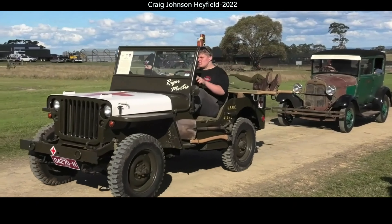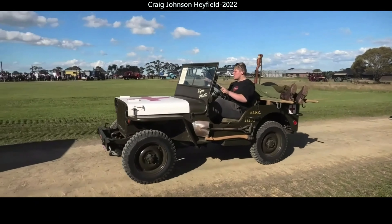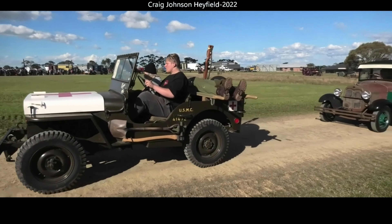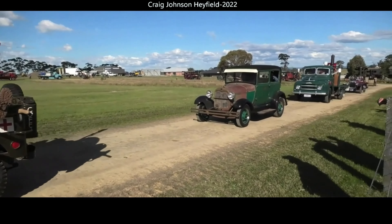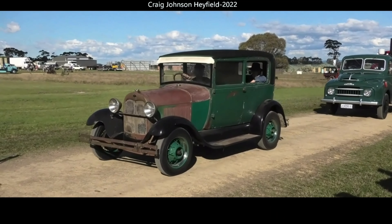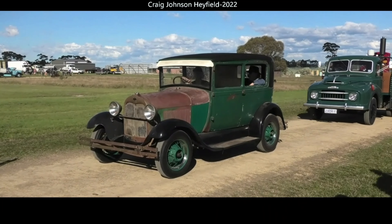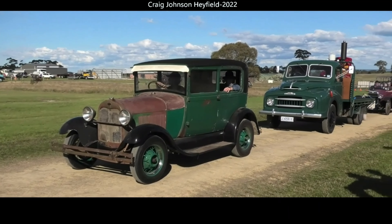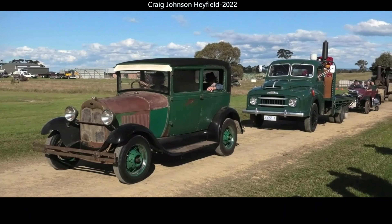We've got the 907,000 traction engine going past at the moment, owned by the Aitken family from Warrigal — telling you a beautiful little sort of portable steam engine. This is where they used to come around from, and it was just a portable sound — the portable engine was working in golf.